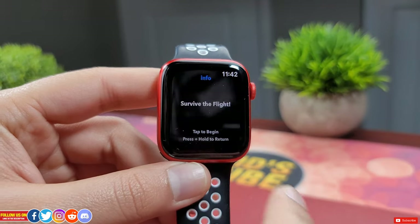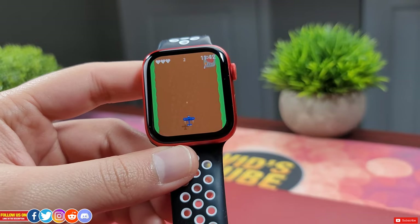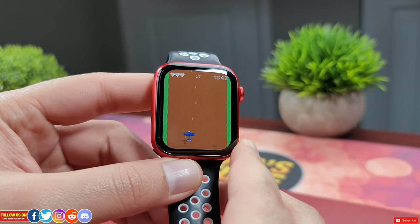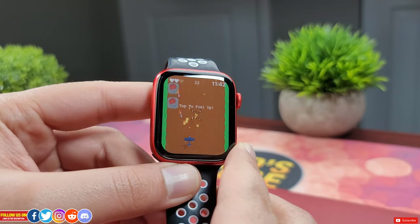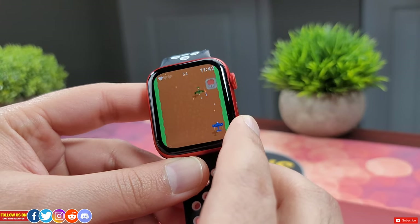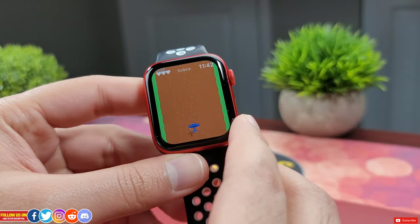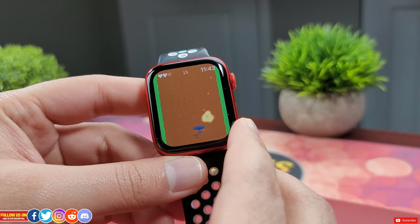The next game is called Plane Escape, where you have to survive an aerial attack from the enemy. Tilt your watch to steer the plane around and dodge the attacks. You can tap on the fuel-up icon to fuel up your plane. This game also gets progressively harder. I find it a little bit harder to maneuver, so I'd love to know your highest score on this one. The background music is really nice — it's not annoying music.